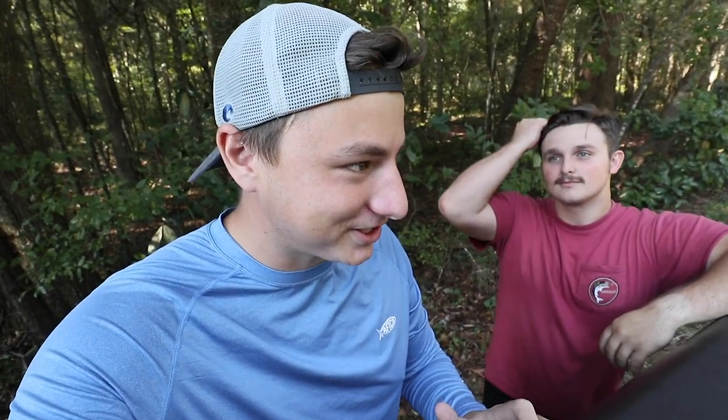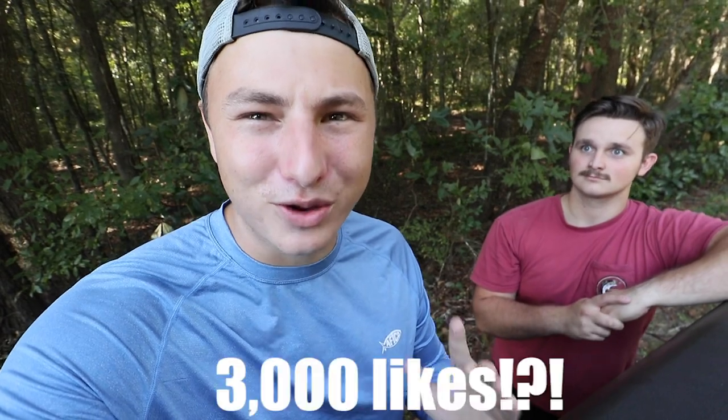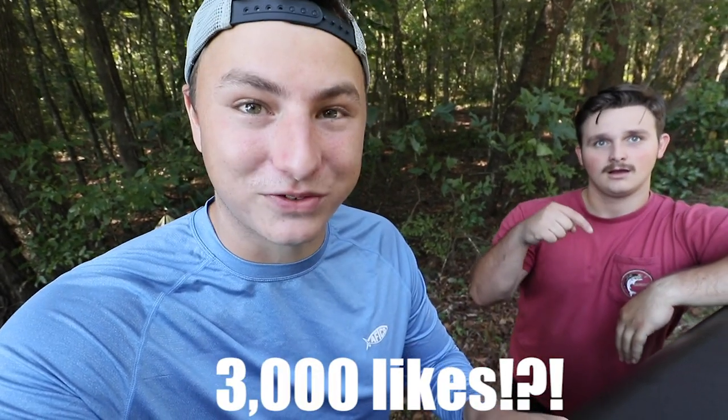Also guys, I have this RC car — it's a Traxxas, it goes like 60 or 80 miles per hour. If this video hits 3,000 likes in the first 24 hours, go ahead and smash that like button and we'll do a video where me and Hunter tie a line off the back of the Traxxas car and try to catch fish on it. I think that would be absolutely crazy, so go ahead and hit that like button.